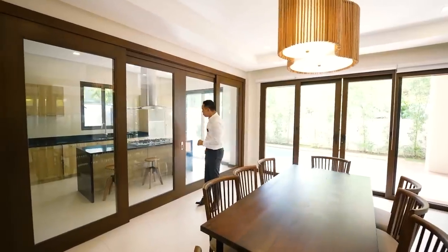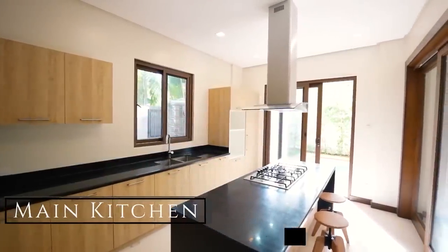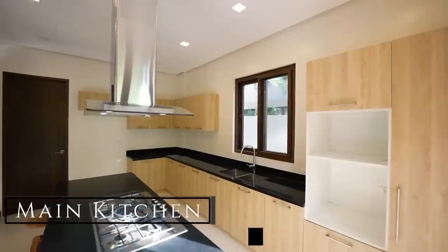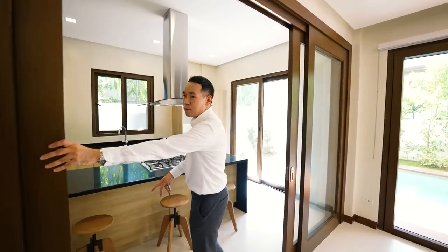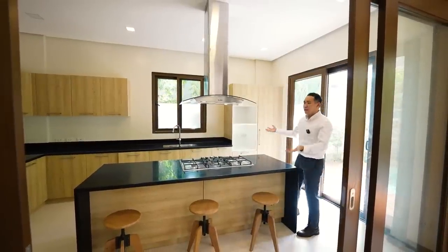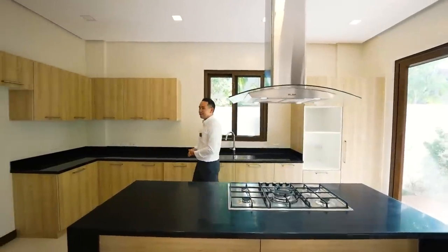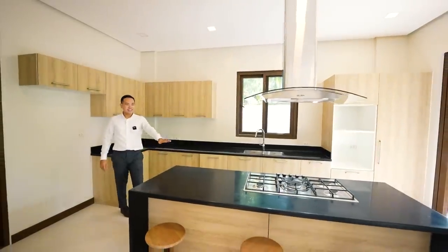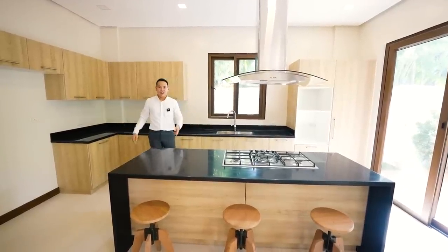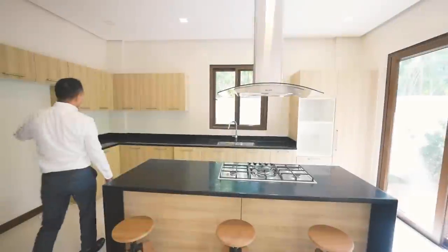There's another split-type air conditioning unit for this room. A sliding door opens up to your main kitchen. It's great having these divisions because you can choose to leave them all open making the entire area feel so open, or close them off for privacy. The main kitchen area has an island countertop, an Elba range hood and cooktop. It's a great showcase kitchen and entertainment area with plenty of storage space.